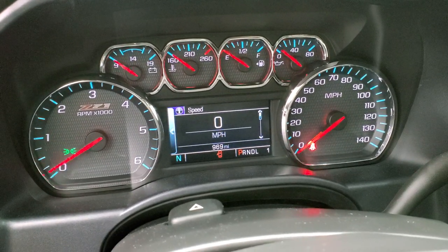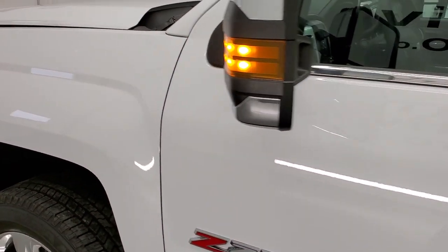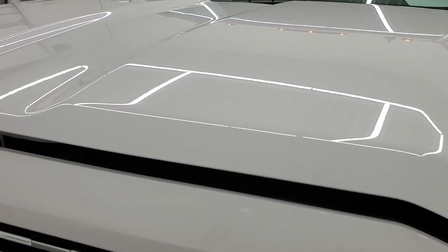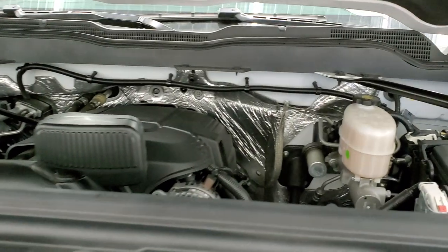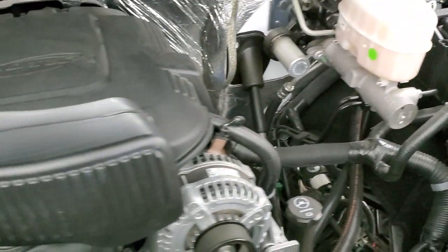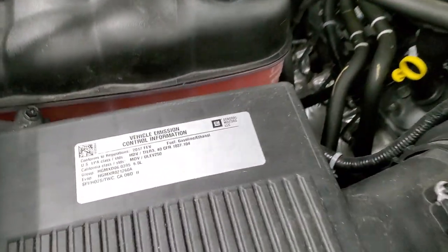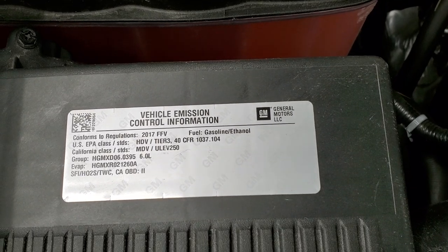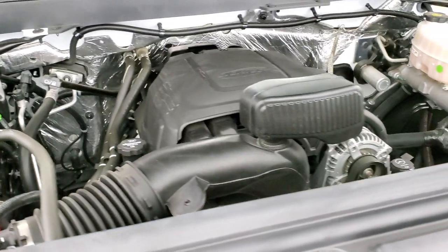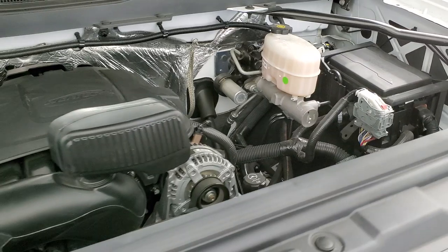No check engine lights or anything like that. I would personally like to thank you for checking out the video today, and hopefully from this HD video you have been able to tell just how clean this truck is all the way around. Under the hood we have the 6-liter V8 motor; the engine bay is very clean and it runs very smooth. Once again, all of our vehicles go through a 130-point inspection per the state of Wisconsin inspection process, get a fresh oil and filter change, and all the fluids get checked and topped off before being made available to our customers.